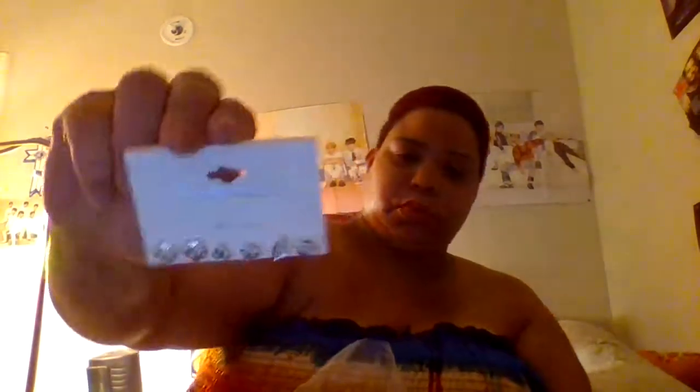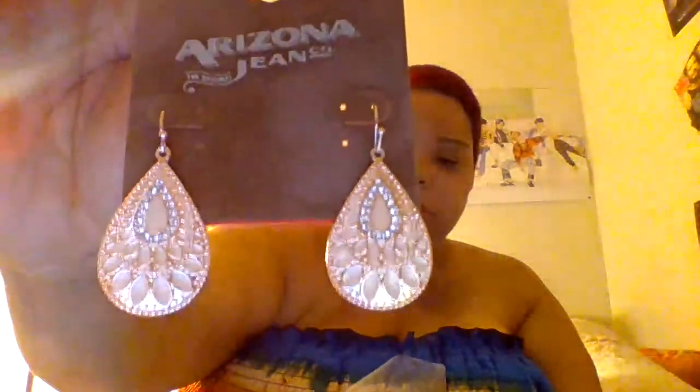So, these pair of earrings — some studs, pearl studs. And some other studs — there's a little leaf, which I like. They're really pretty. Another pair of earrings. At this point I'm basically just adding to my collection.